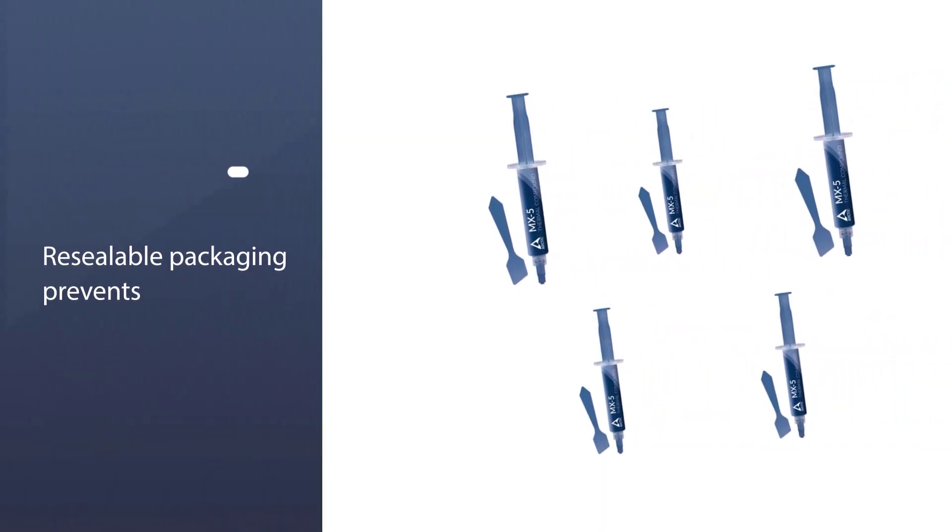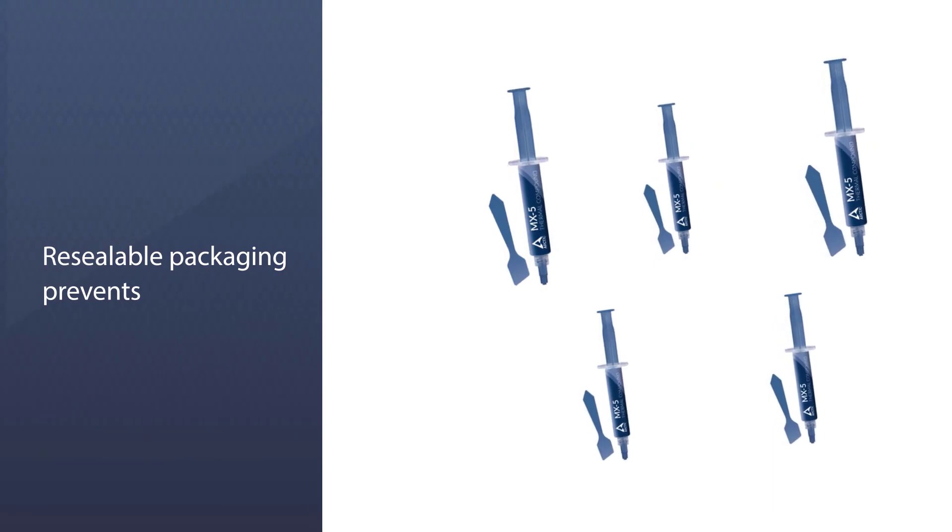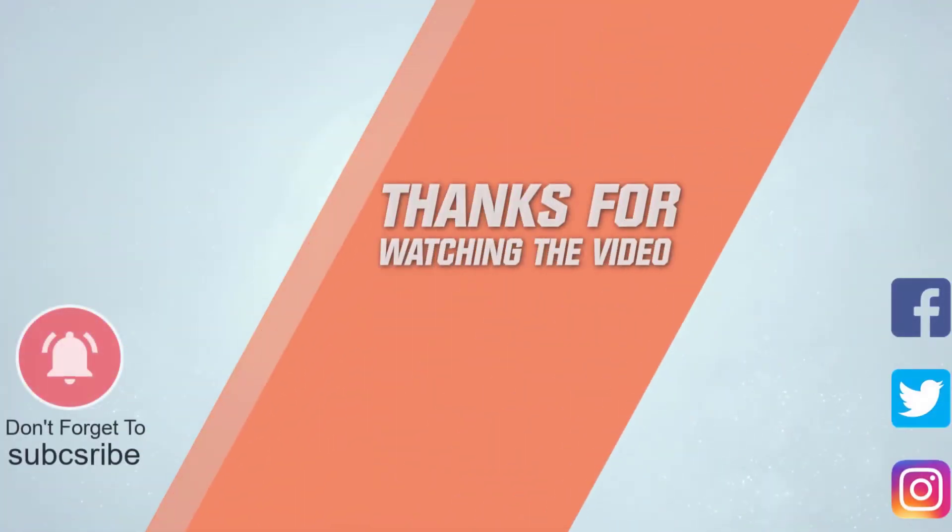Resealable packaging prevents the paste from drying out. For more details, click the link in the description.